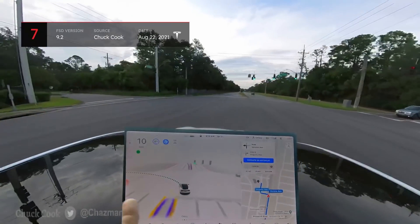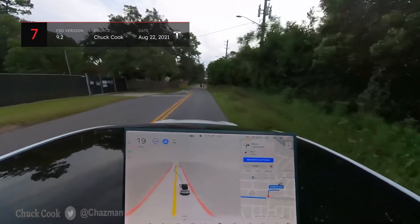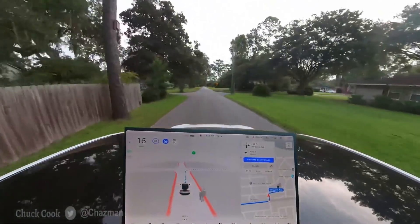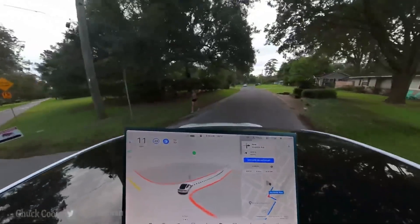Finally, let's quickly run through a few situations that involve pedestrians in the roadway. First, we have a fairly routine act of going around two individuals who either fail to hear the Tesla approaching or simply don't care. The car handles things well and this doesn't provide any issues for FSD.